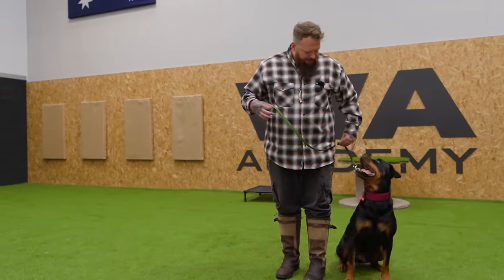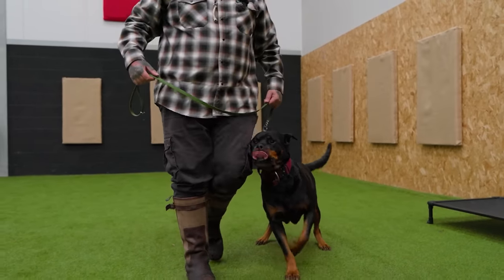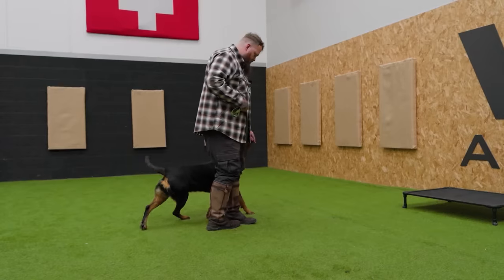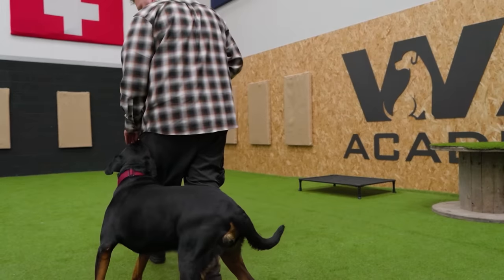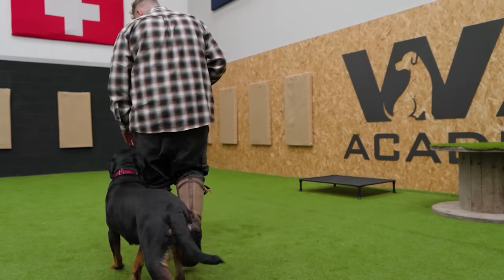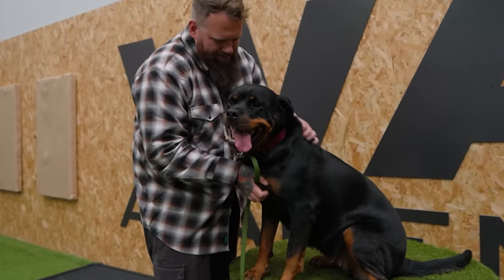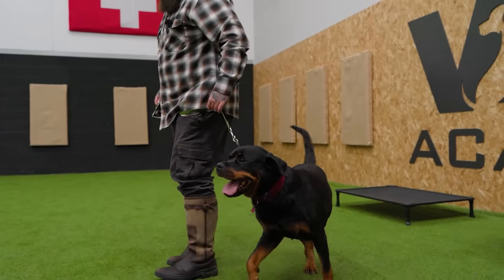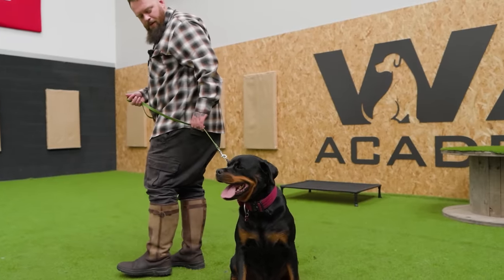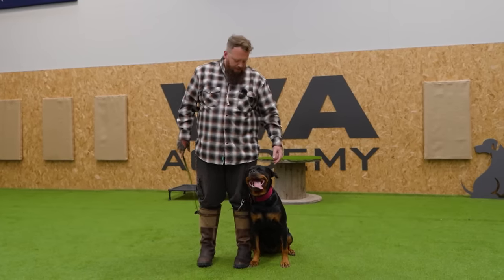The more advanced stages of training later on are going to come because we're building this picture. The reason the nervous wreck we had at the start of the day is starting to have fun is because we're building this relationship. Strong-willed independent dogs thrive on leadership — you don't see them shut down, you see them come out of their shell in a really positive way. We're then able to build on this leadership and engagement with better communication options for her, always setting her up for success and not for failure.